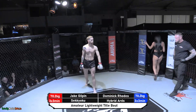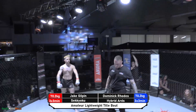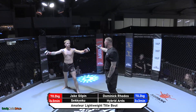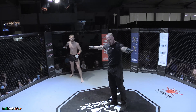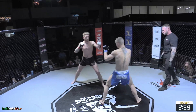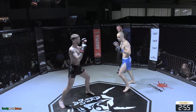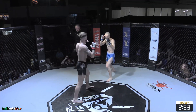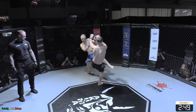Main event time here at Acumen, and Jake Gilpin — the champion in the black trunks — squaring off against Dom the Bomb Rhodes. Four and one Dom, three knockouts, one submission, all in the first couple of rounds. A dangerous fighter. And Andrew, we've watched Jake Gilpin fight so many times and he's looked sensational in a lot of his fights, hasn't he?